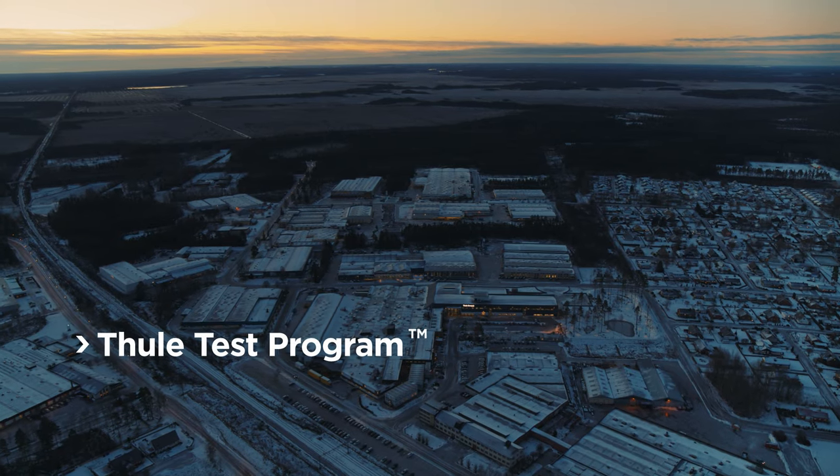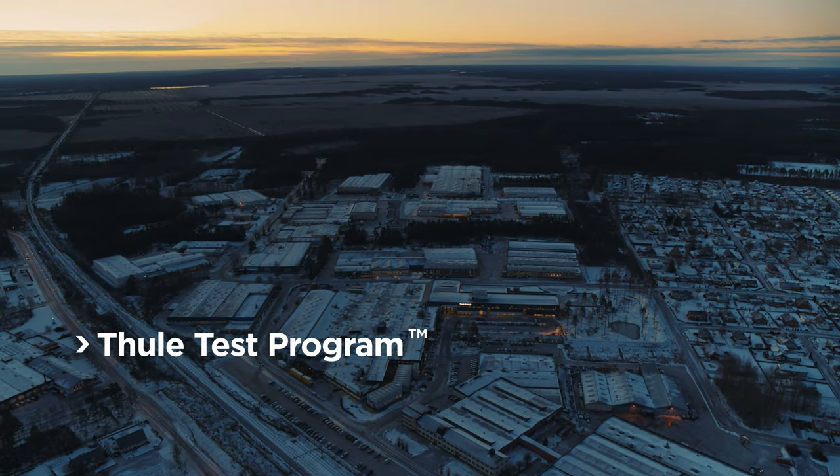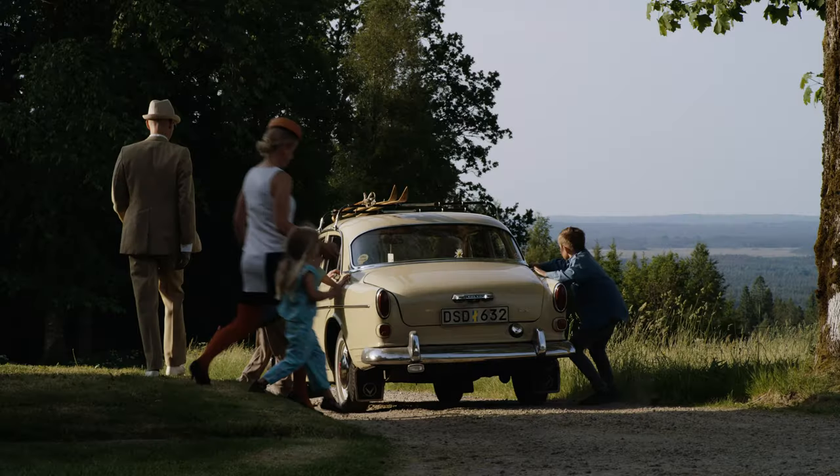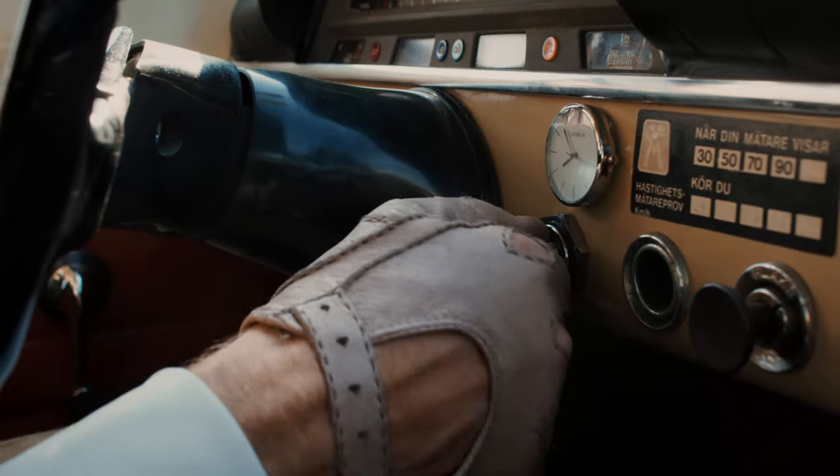That's why we've developed the unique Thule Test Program and built the state-of-the-art Thule Test Center next to our main development center in Hillerstorf, Sweden, where we were founded in 1942.